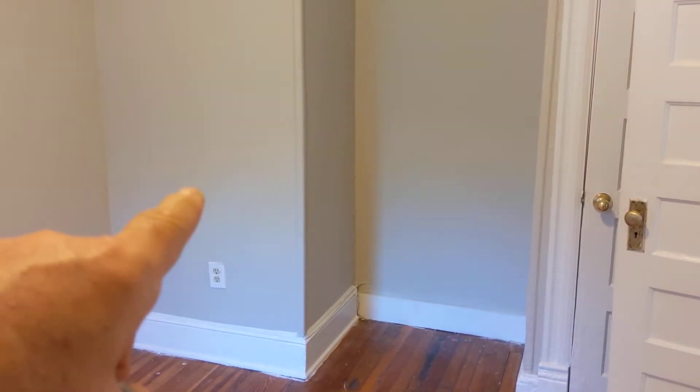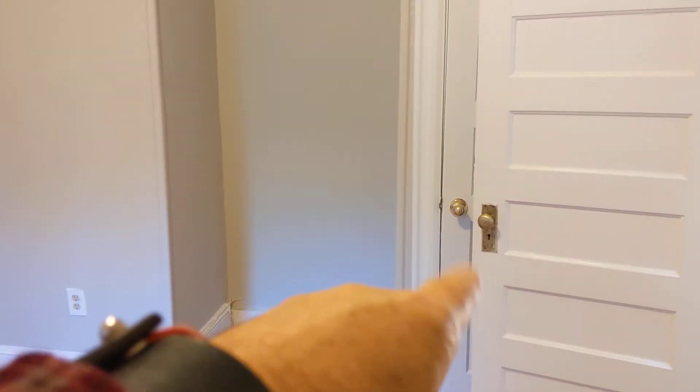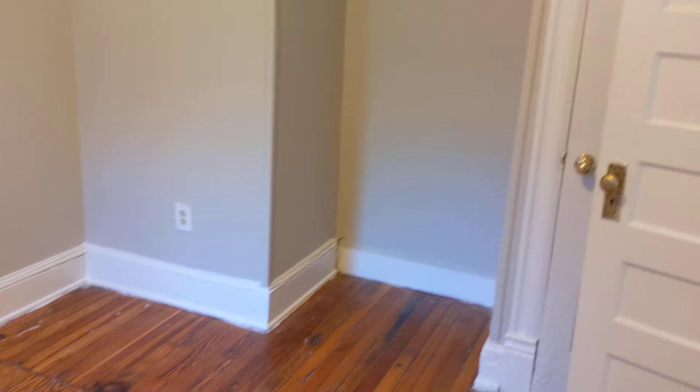It's the closet for the front room — unused space, closet. And this is a small room already.